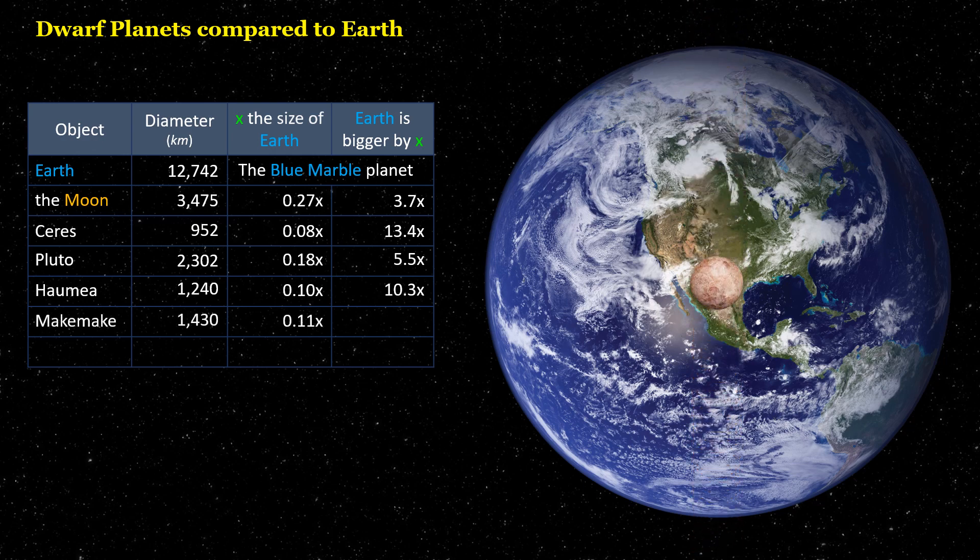Makemake is 0.11 times the size of Earth. Earth is bigger by 8.9 times.